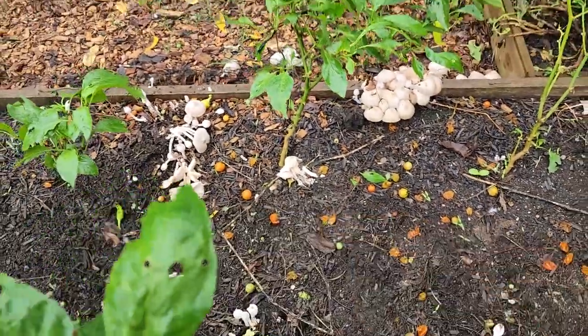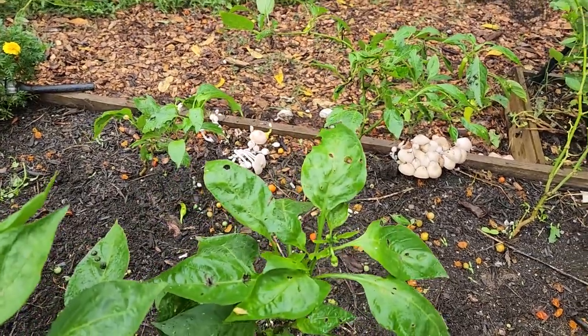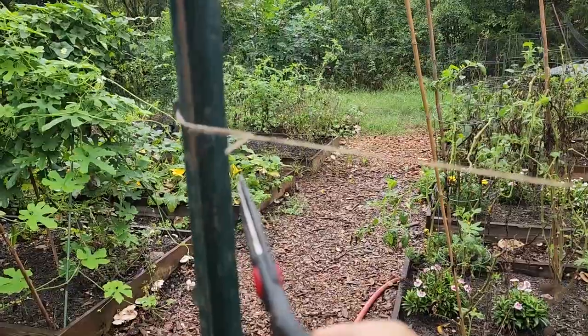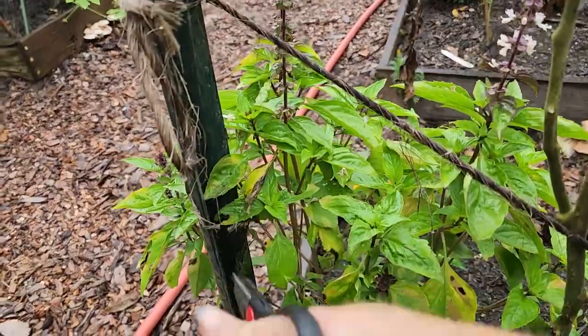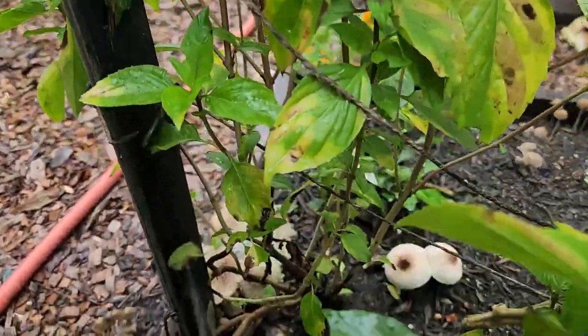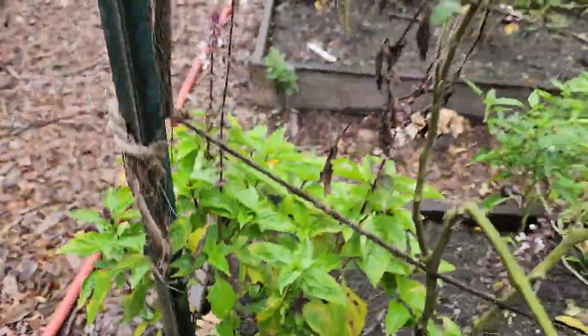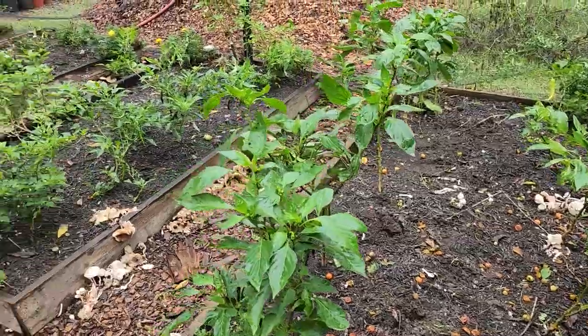Now it's starting to rain — I didn't even get one bed done. Another reason why I love the Florida weave is I can literally come in here and just cut through each of the strings and voila, I'm done. I just yank everything out.